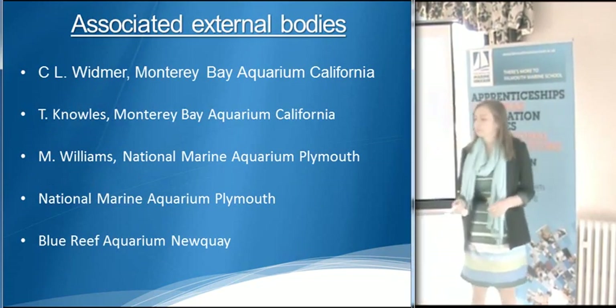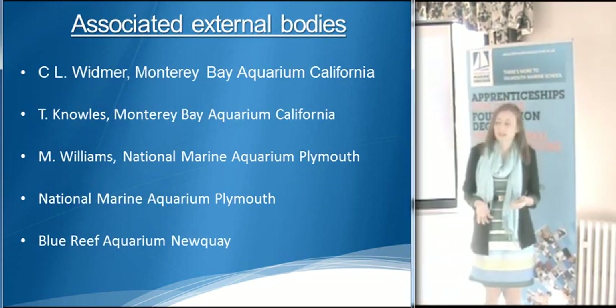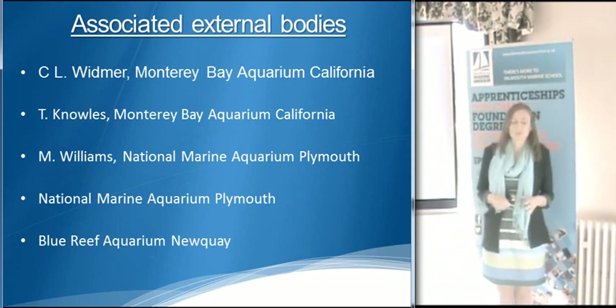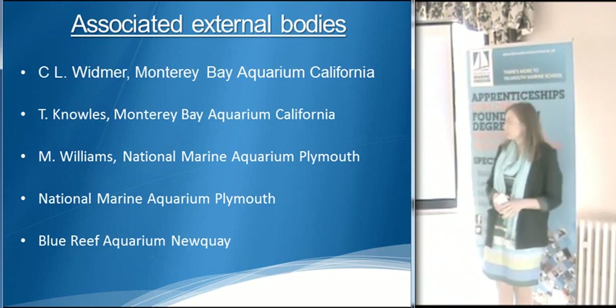My key external bodies are the people who I believe would be interested in my research. As well as Blue Reef and National Aquarium for supplying the jellyfish to the marine school for me to run my project with.